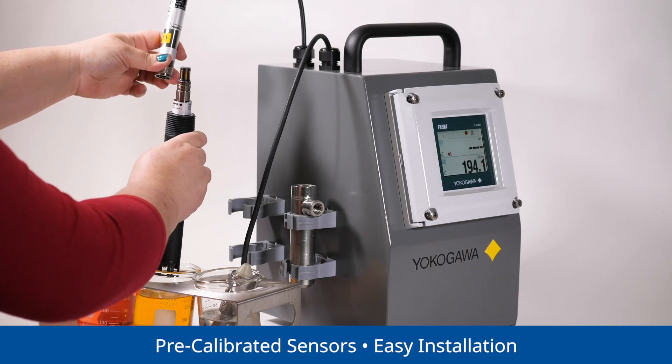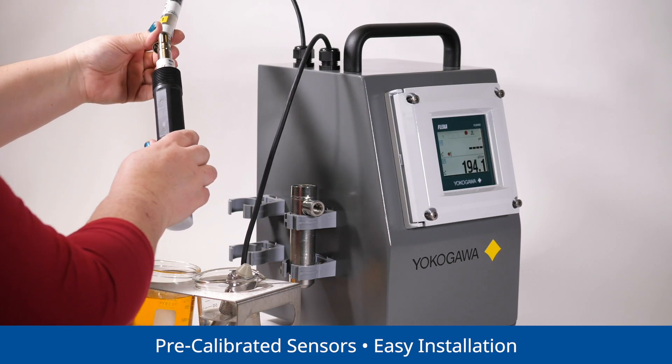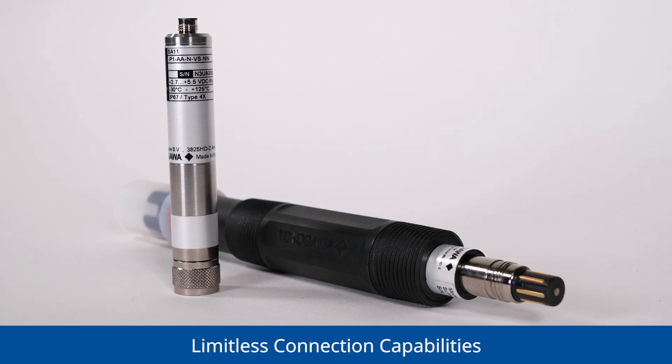Since digital sensors are pre-calibrated, spares don't require special expertise for installation. Digital liquid sensors allow for limitless connection capabilities.